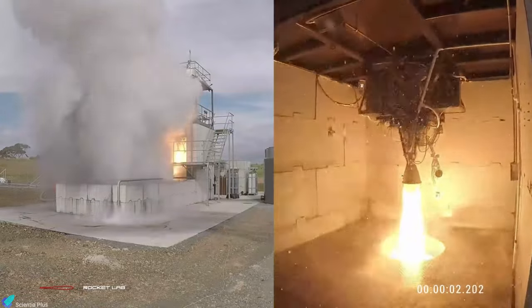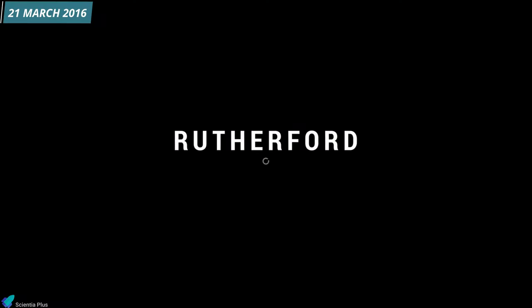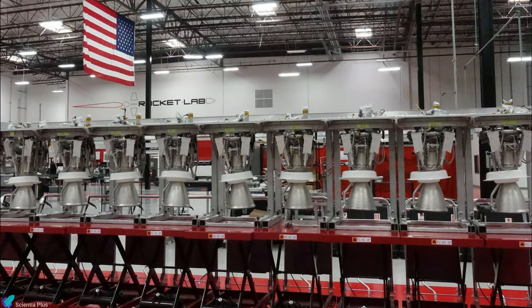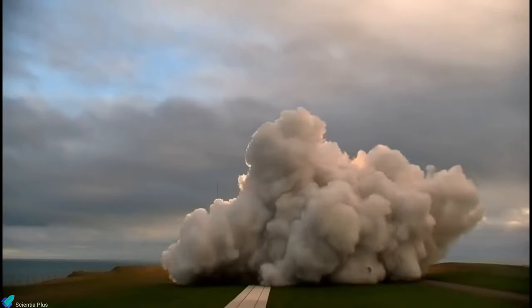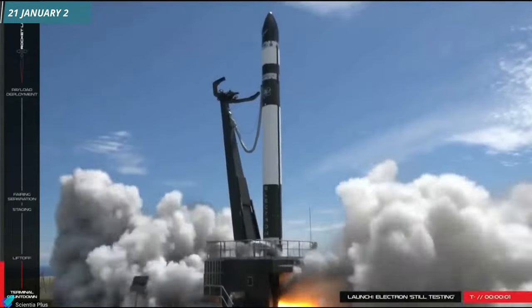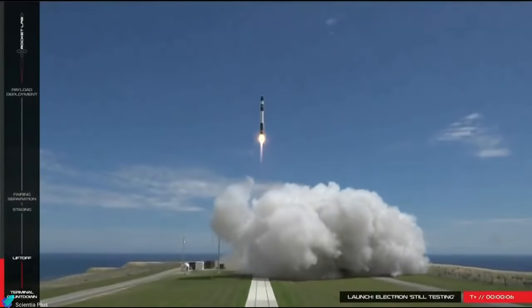After completing more than 200 engine hot fires as part of the qualification program, on 21 March 2016, Rocket Lab announced that its Rutherford engine had been qualified for a flight test. The first flight of the engine happened on 25 May 2017, when the Electron rocket, carrying no payloads, lifted off from Rocket Lab's Launch Complex 1 at Mahia, New Zealand. The rocket successfully performed its first stage and fairing separations, but after reaching an altitude of around 224 kilometers, the telemetry signal was lost and the range safety officer destroyed the rocket. Later, on 21 January 2018, the Rutherford engines successfully carried the Electron rocket to orbit, placing four CubeSats into low-Earth orbit.